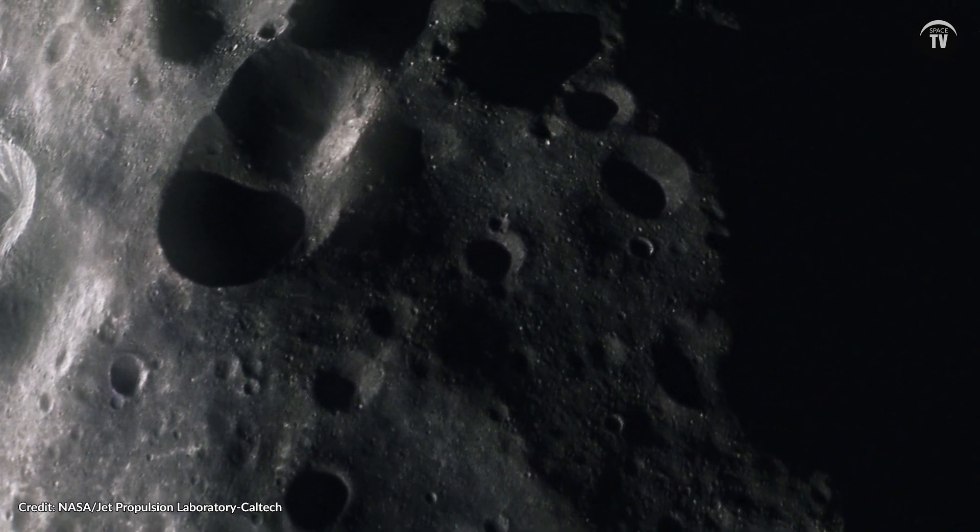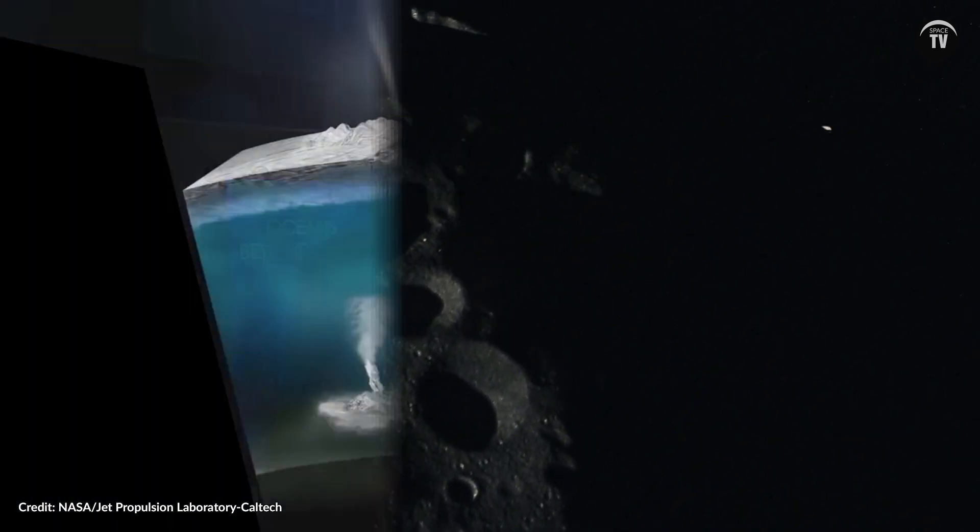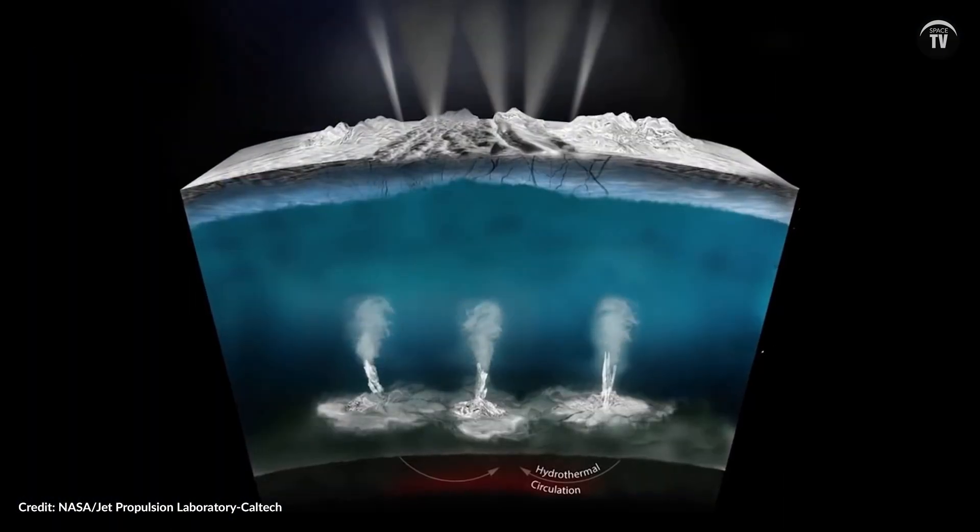But Mimas might have something that would make it quite special. No, not a planet-killing laser beam. Scientists thought the moon was frozen solid, but it might actually harbor a hidden ocean buried under the surface.